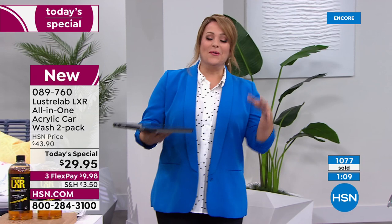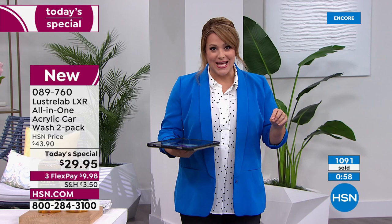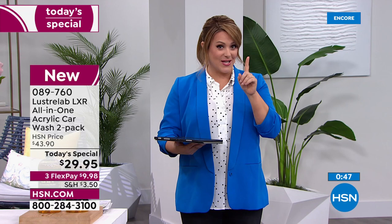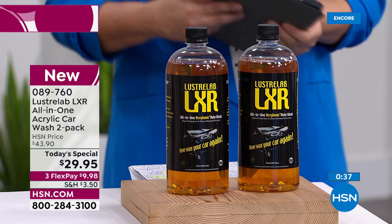This is a deal nobody else has. We're really proud of this one because it is the season — we're all heading out on road trips, going to summer barbecues, meeting with family, going to the beach. You know that the car gets filthy. It works on bugs. It takes off the tar stains. It is everything from the windows to the body of the car, to the bumpers, to the wheels. Every time you use it, the car looks better and better. One is $21.95 — we've got an exclusive offer one day only. You pay for one and get the second 32-ounce bottle for $8 more. Item number 089-760.